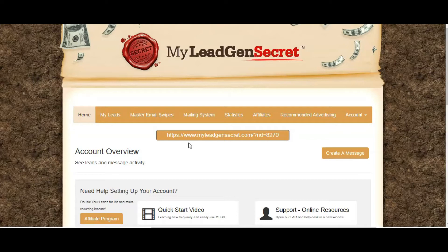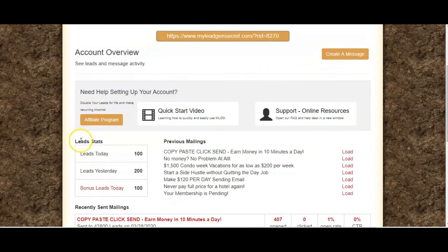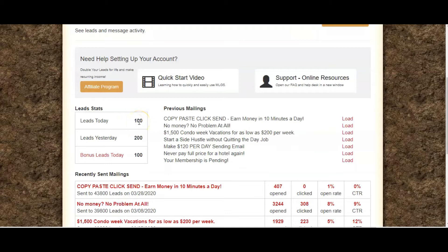Let's have a look at the system itself. So this is my personal affiliate link — it's got my code at the end, 8270. When you've signed up, this is basically your homepage and your dashboard. There is a quick start video which will teach you how to quickly use it, and then there are also some online resources. The support line is absolutely fantastic — they're very responsive and really do look after every query. Today I received 100 leads and my bonus leads were another 100, so I'm getting 200 leads a day.